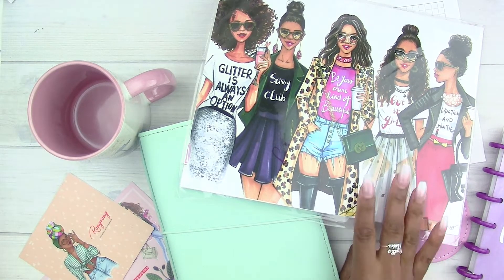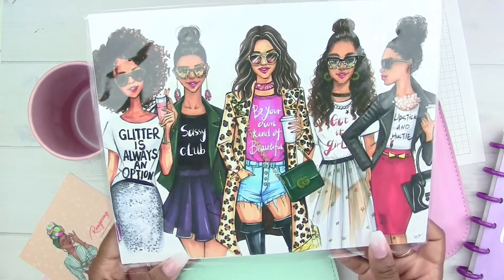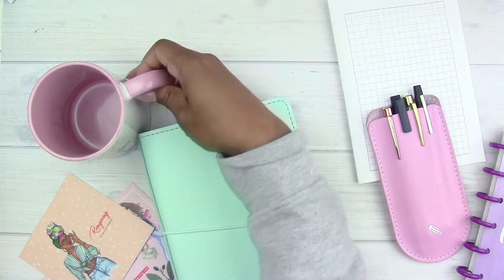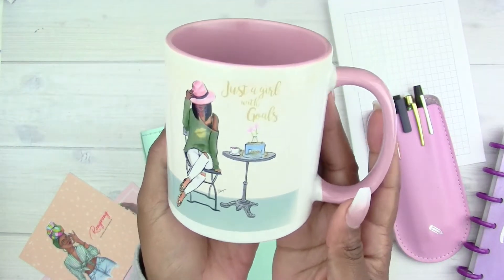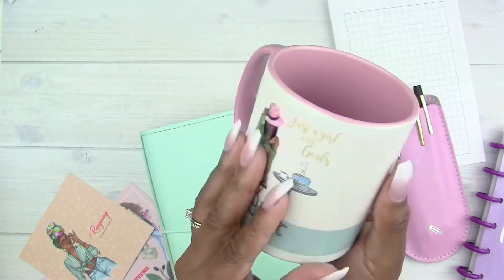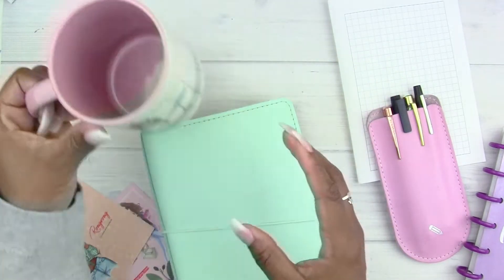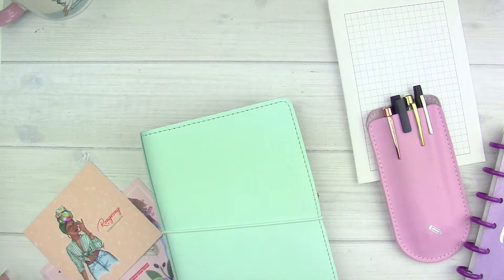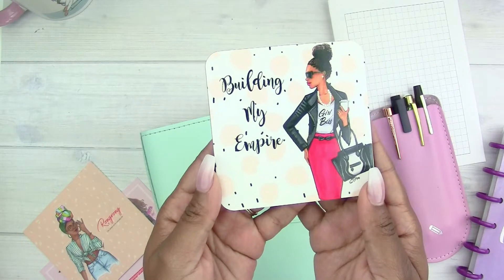Hey guys, it's me Jasmine. I am back for a plan with me in my B6. I've been meaning to do a flip-through of this one so maybe that's what I'll upload next. I just wanted to show you a few goodies that I got from this weekend's visit to the pop-up shop where DeVoe Illustrations was promoting her Happy Planner collaboration.